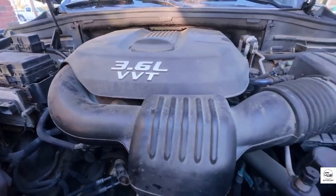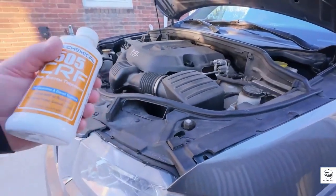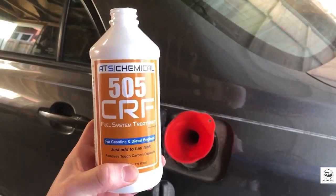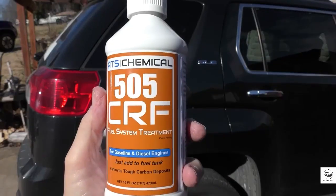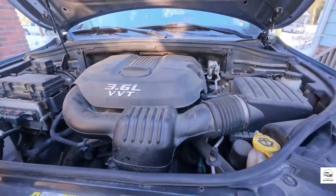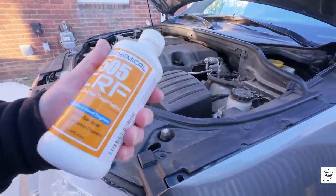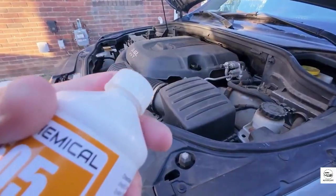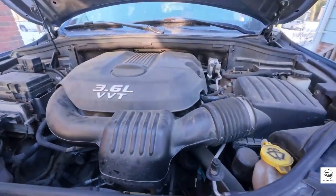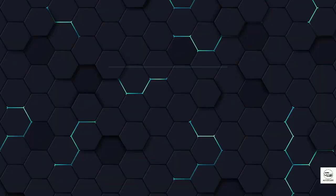But this performance comes at a price. A single treatment can cost nearly double what you'd pay for more common cleaners. Still, if your engine has been running rough or you've noticed a decline in fuel efficiency, this could be the fix. Some drivers have even reported up to a 13% improvement in MPG, which translates to real dollars over a year. Just remember, the older and dirtier your engine, the more dramatic the results will be.